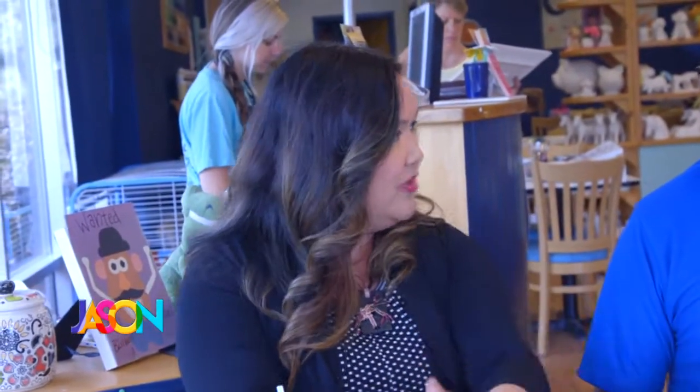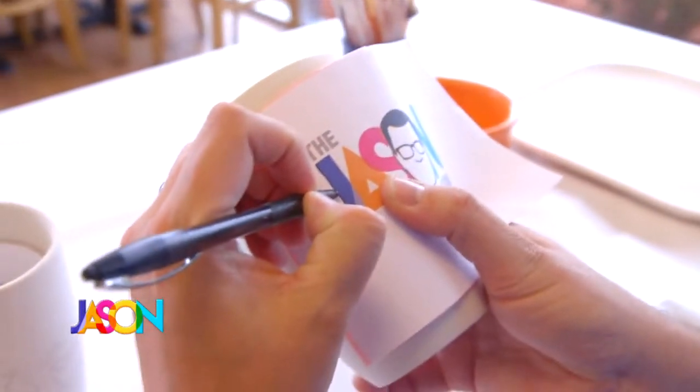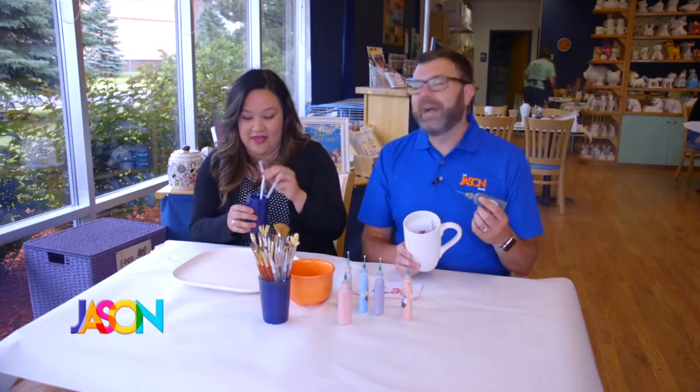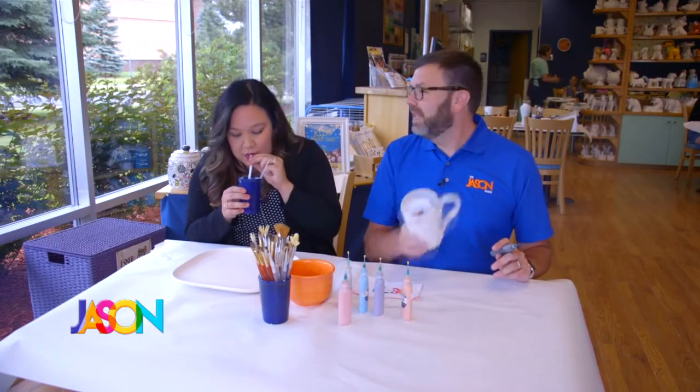So Julie gave you your assignment — do you remember what it is? I blow air into the straw, and then I scoop out the bubbles and put them all over here. And they're going to put some really fun, inspirational, beautiful phrase on here. And I am making the Jason Show logo on a mug, and the first thing I have to do is trace. So you just relax while I trace. You can go ahead and do your bubbles.